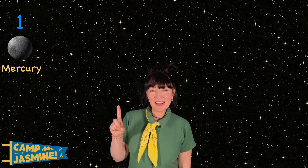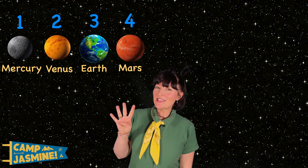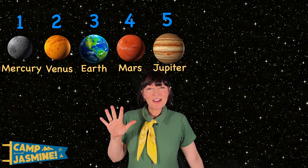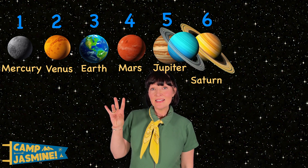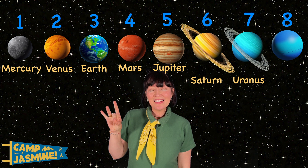Now let's count the planets. One, Mercury. Two, Venus. Three, Earth. Four, Mars. Five, Jupiter. Six, Saturn. Seven, Uranus. Eight, Neptune.